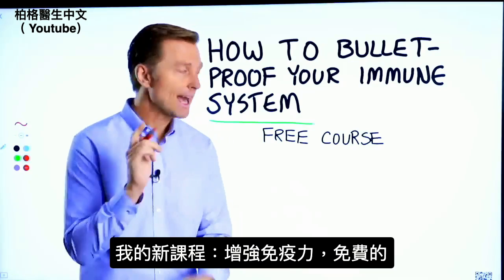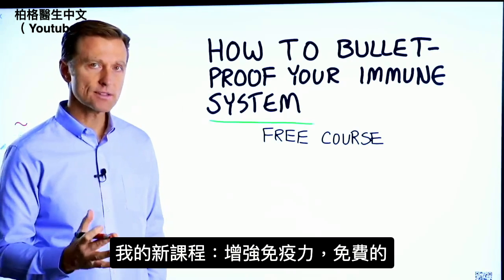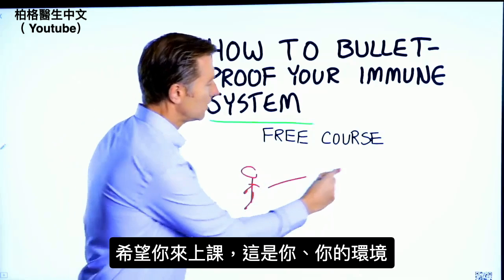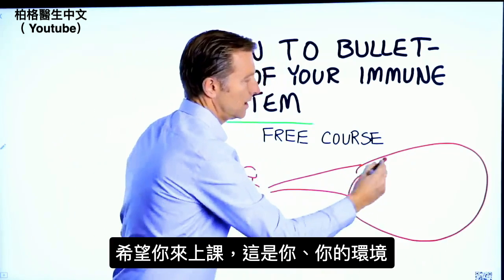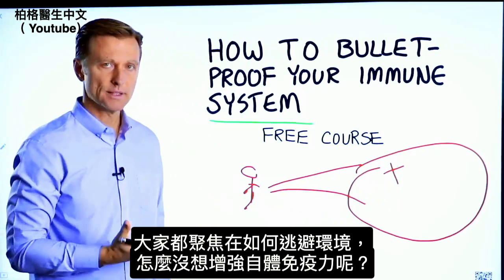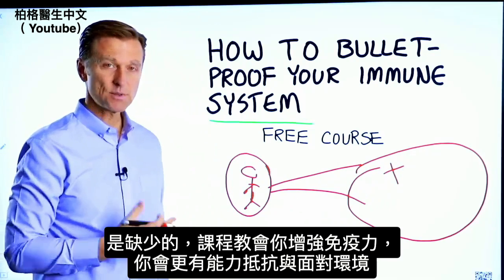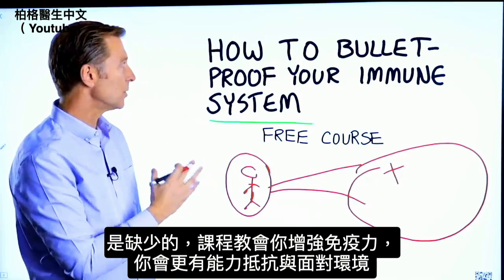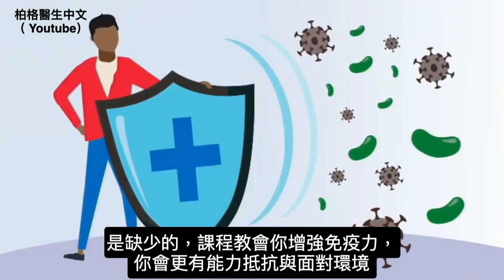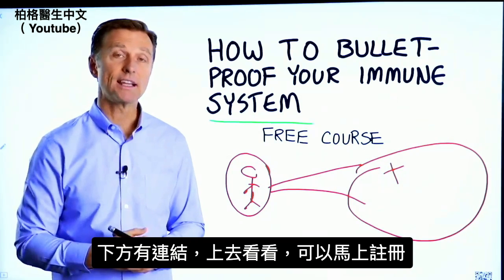I have a course entitled 'How to Bulletproof Your Immune System' — it's a free course. Everyone is focused on avoiding their environment, but what about strengthening your immune system? That's what's missing. This course will show you how to bulletproof yourself so you can tolerate and resist your environment much better by strengthening your own immune system. I put a link down in the description below — check it out and get signed up today.